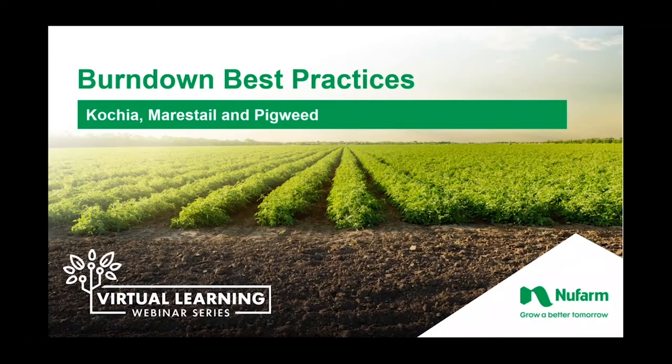Hello, everyone. Thank you for logging on to watch another presentation in Newfarm's virtual learning series. I'm Chris Bowley, customer and brand marketing manager for Newfarm.